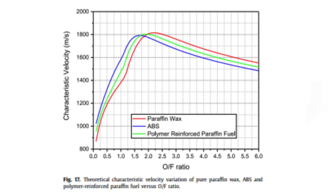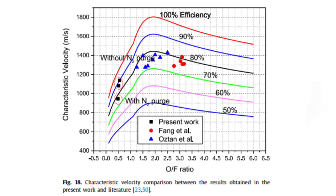It is shown that ABS has a higher adiabatic flame temperature at lower oxygen-to-fuel ratios, while the three fuel grains have similar results at greater oxygen-to-fuel ratios. The ABS fuel has maximum velocity at lean fuel situations and the lowest velocity at rich fuel conditions. The polymer reinforced paraffin exhibits intermediate values between the ABS and the paraffin wax fuel.